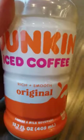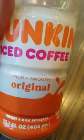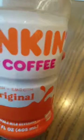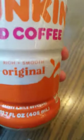Maybe I have tried this before, but I don't remember. It's pretty good as far as coffee goes. It's kind of like the Frappuccinos from Starbucks — the bottled ones.